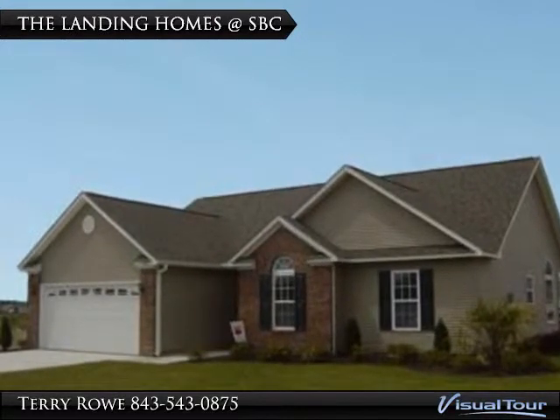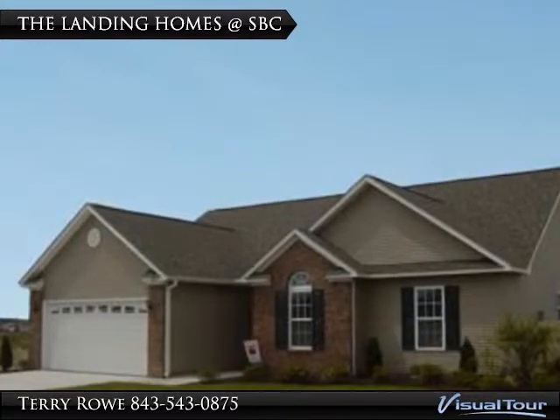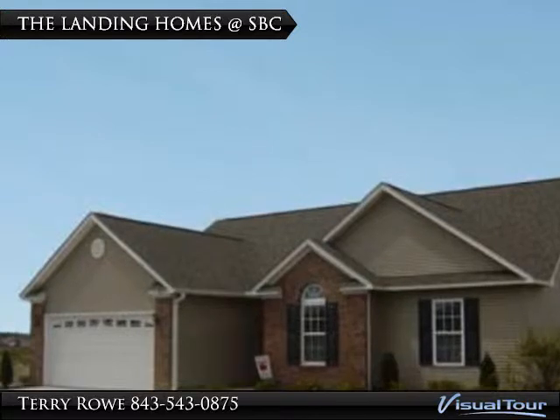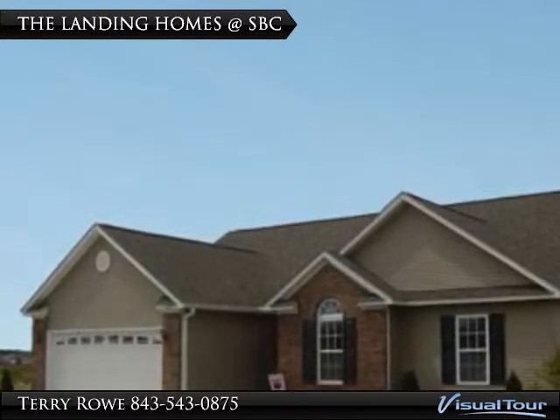Starting in the 190s with 1,600 to 2,000 square feet, the Landing Collection offers unique, open, and contemporary floor plans, with many of the options — hardwoods, tile, and granite — already included.